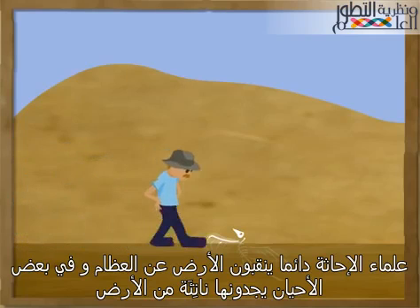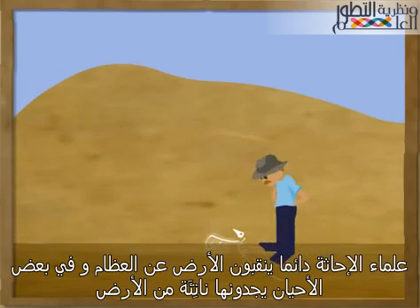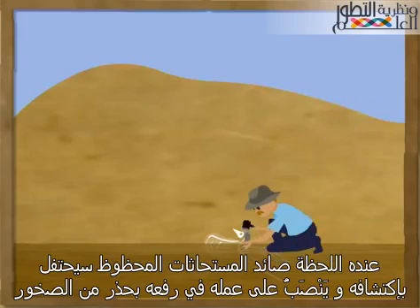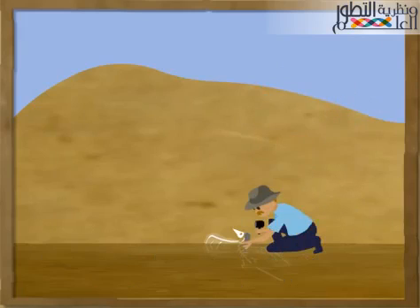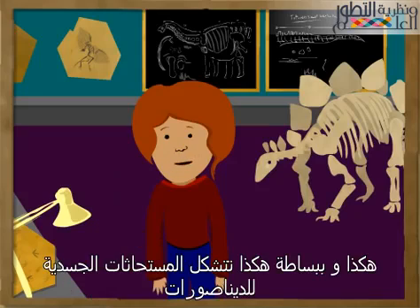Paleontologists are always searching the globe for dinosaur bones, and sometimes they spot them peeking through the ground. At this point, the lucky fossil hunter will celebrate his find and set to work carefully lifting it out from the rock. He then takes it back to the lab to study and learn from it.